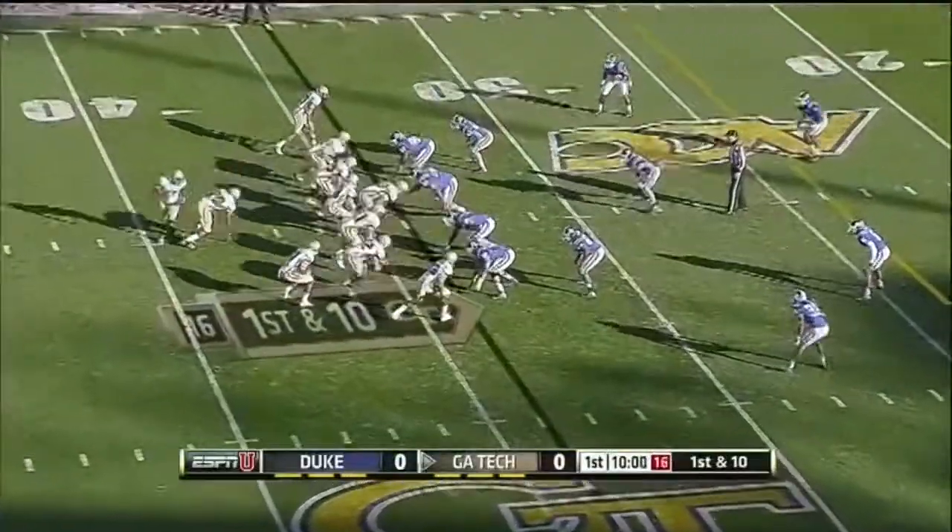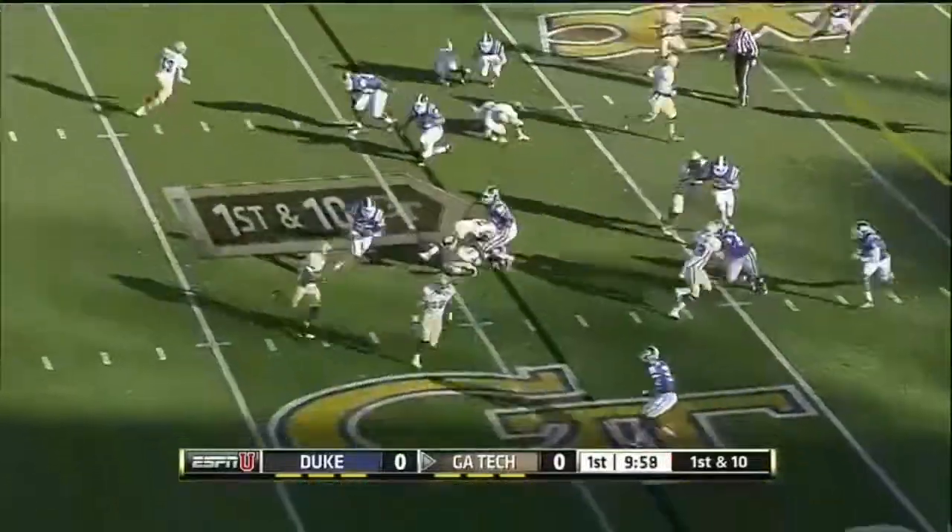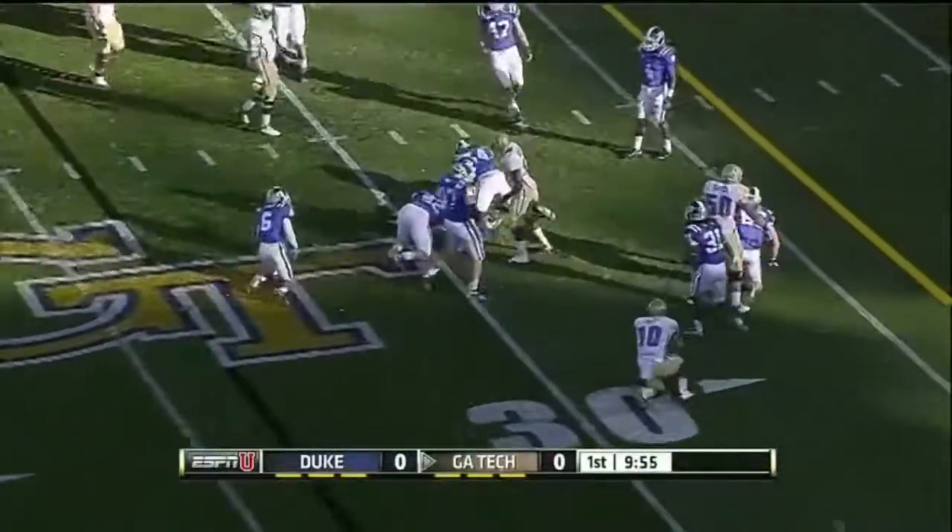That was more of a homage to Darryl Royal, their late head coach. Smith again on the pitch, dives across the 30.